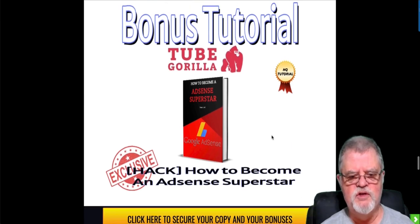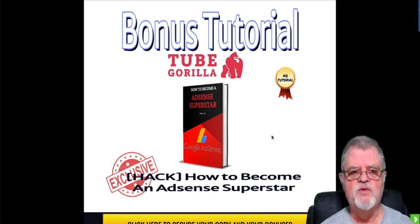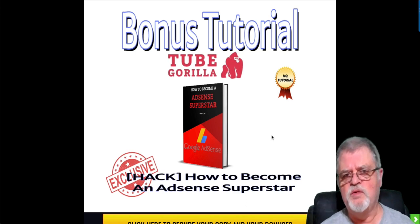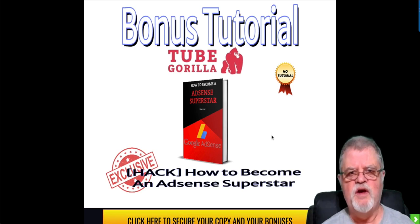Bonus number five is exclusive to me — created by myself. It's a hack on how to become an AdSense superstar. AdSense is Google's advertising platform. I'm sure you've been on websites where you get little advertisements that pop up — those are almost always AdSense advertisements. AdSense is a great way of making money and driving traffic, but it is a paid traffic method. They're not extremely expensive, but they're not always cheap either. There are two ways of getting traffic: free or paid. AdSense is paid. So this bonus is going to teach you what you need to know to be effective at AdSense marketing.